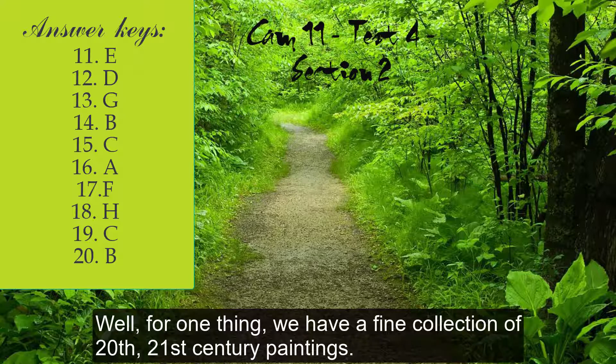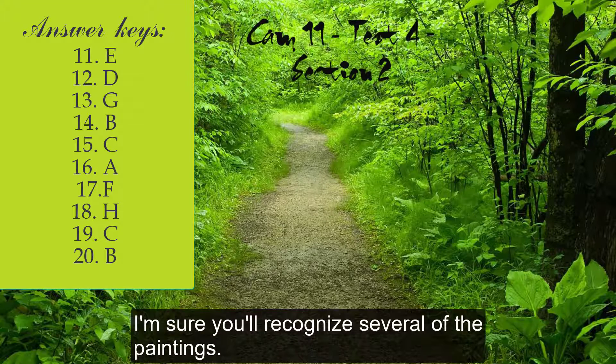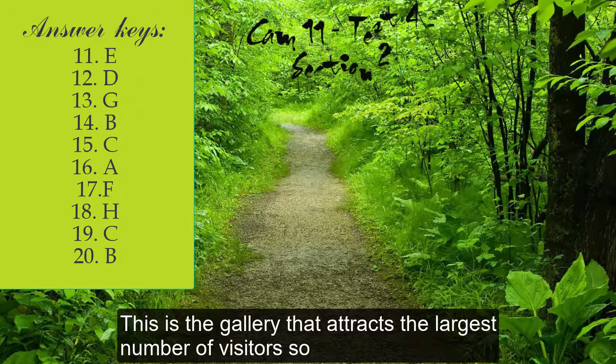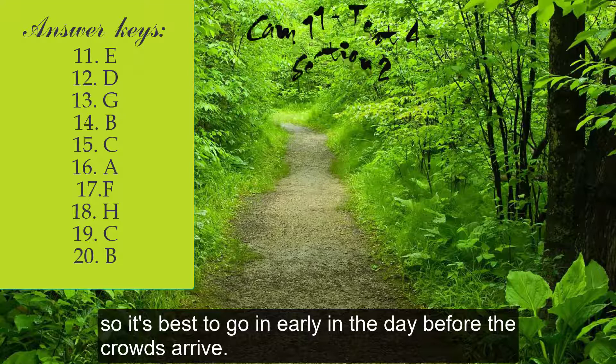We have a fine collection of 20th and 21st century paintings, many by very well-known artists. I'm sure you'll recognize several of the paintings. This is the gallery that attracts the largest number of visitors, so it's best to go in early in the day before the crowds arrive.